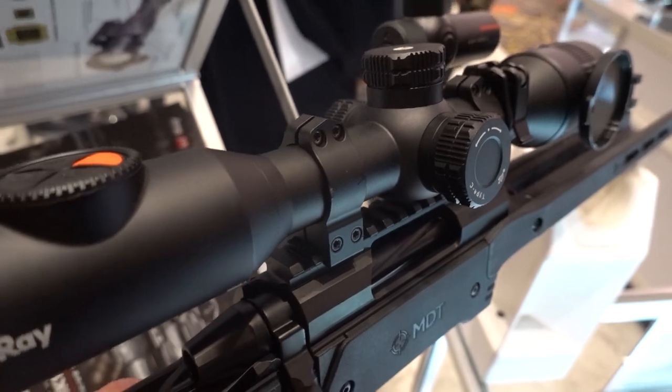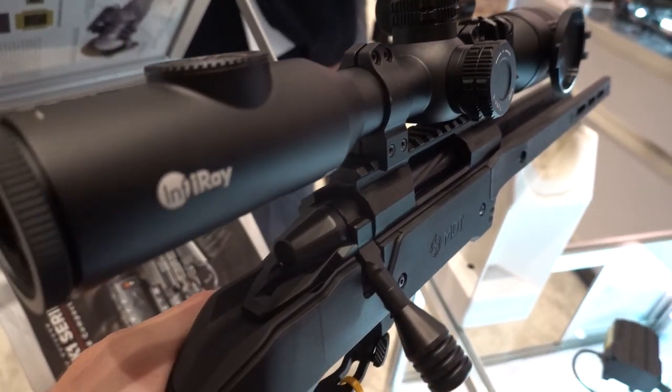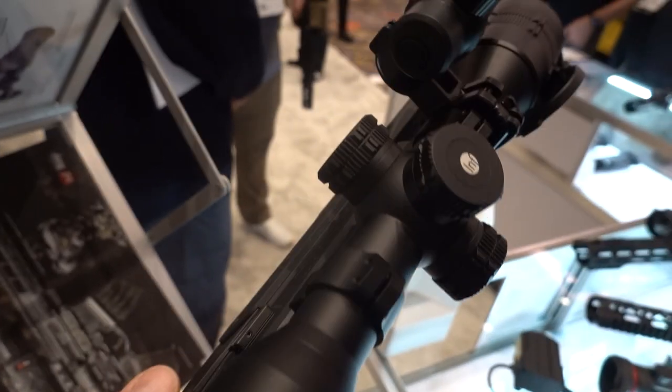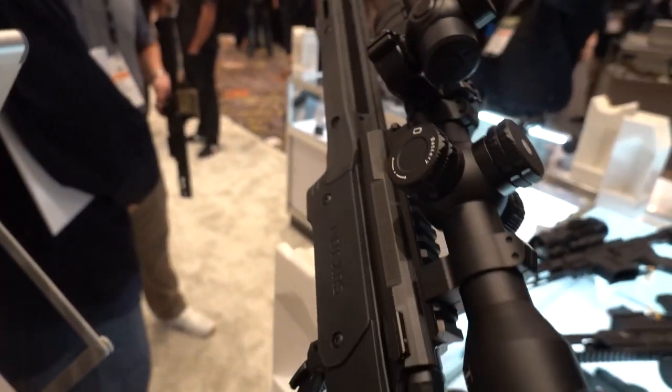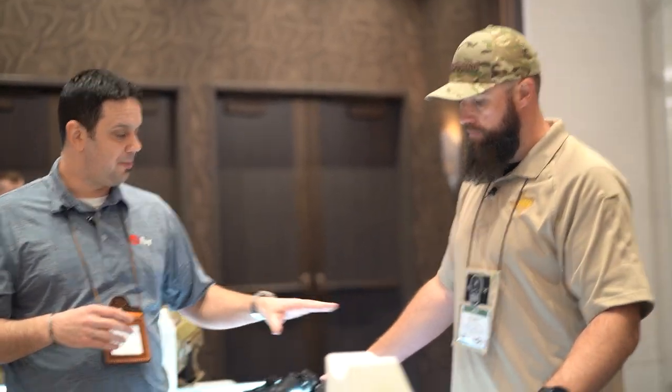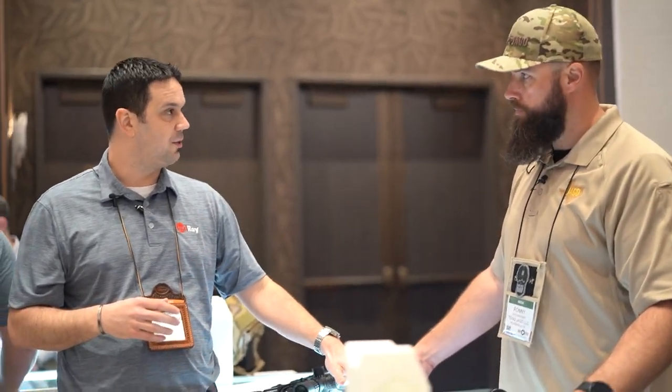On the topic of the 1280 sensor coming to other product families — possibly down the road, but there's a lot specific to the 1280 in terms of display size, IP size, and lens size. Those are all unique to that product, so it's not currently something that would fit in a smaller form factor, though expansion is planned for the future.